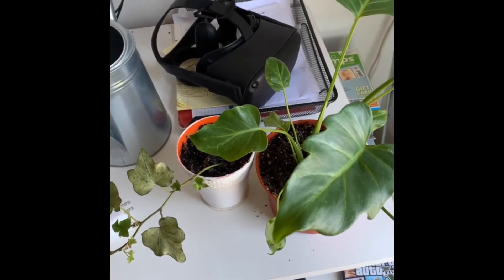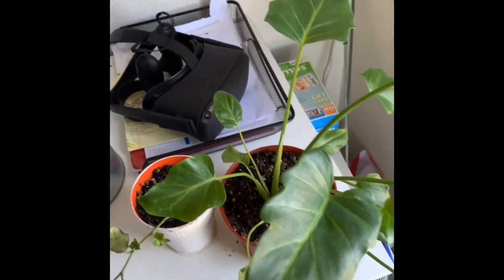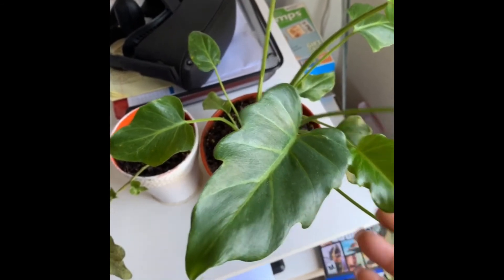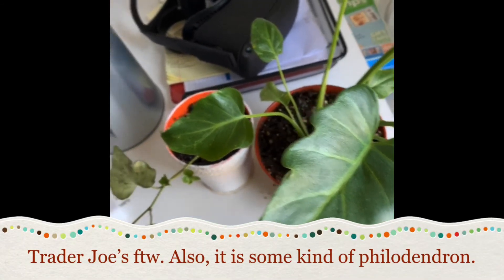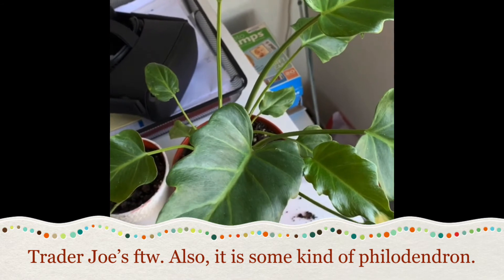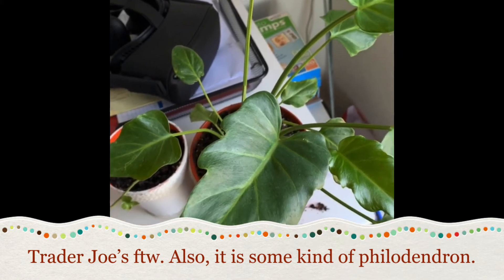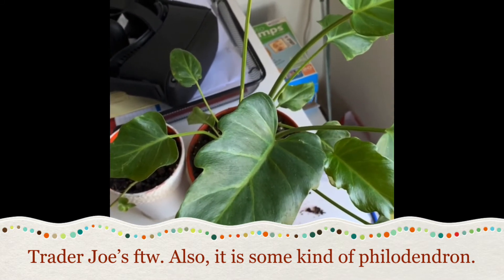Here on this end of the desk — ignore the mess — I just bought this from Trader Joe's. It has a new baby leaf! It says 'philodendron' on it, but I'm almost sure this is not a philodendron. I think this is an elephant ear, or some type of arum — or maybe elephant ears are technically philodendrons. I don't know; if you know what this is, let me know.